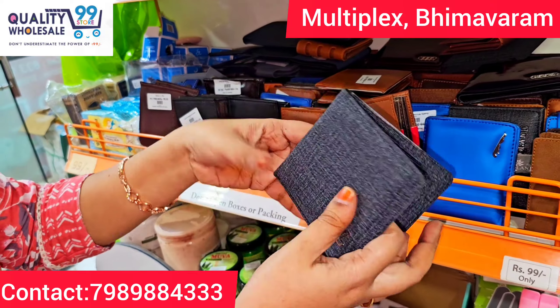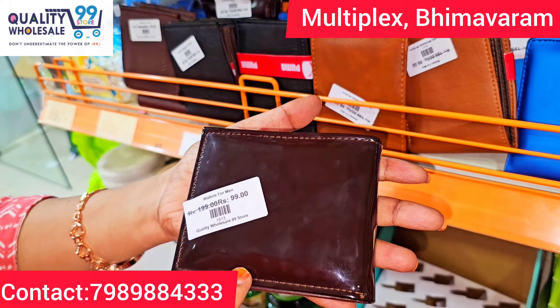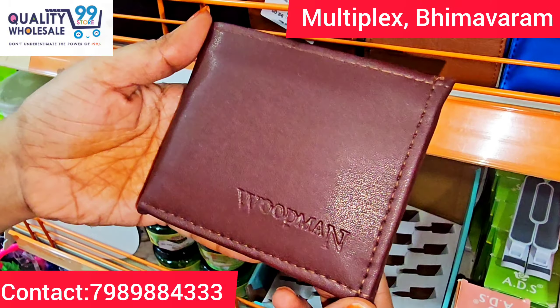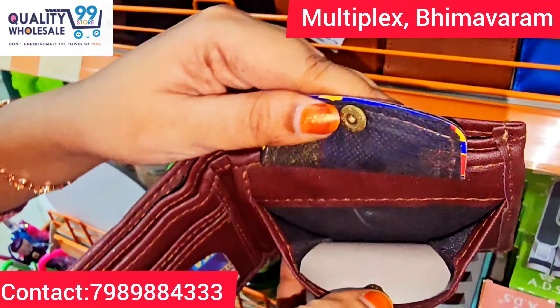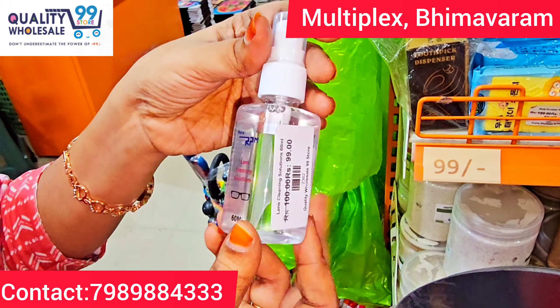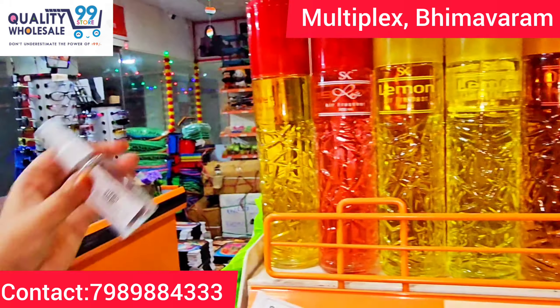We have a large wallet collection of good quality for just 99 rupees. We also have glasses — a great selection that we carry in the shop. Students and other users are also very welcome.